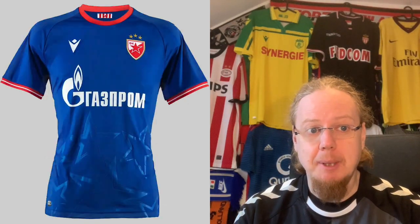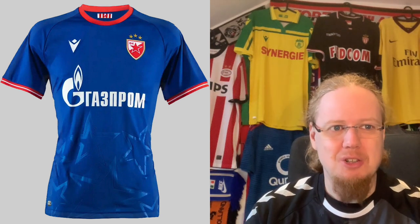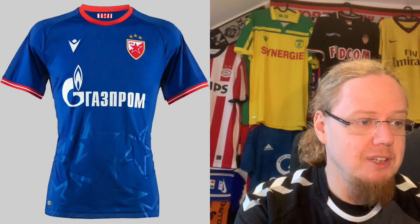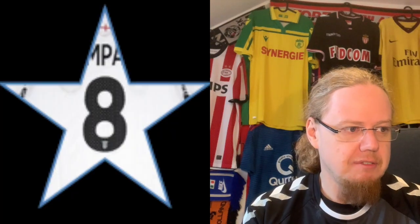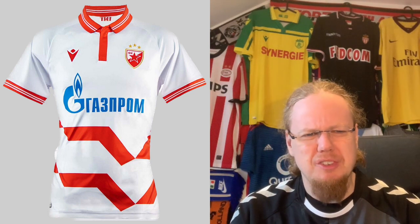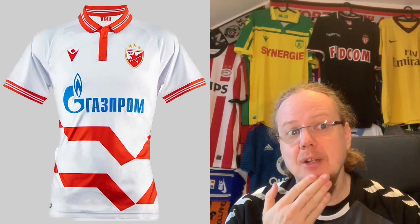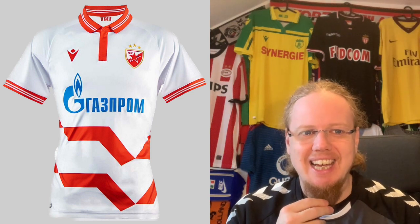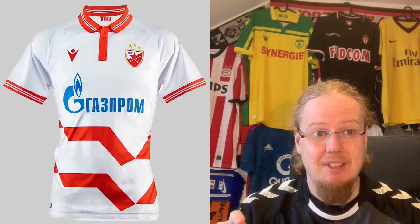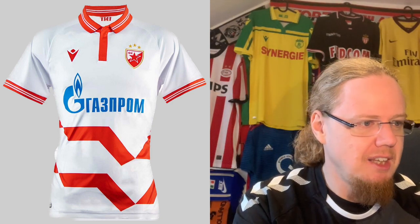The away jersey is much much better. I like the stars on the blue, I love the blue with the red accents — it's a really cool look. The sponsor yes it's still bad but it doesn't look as bad here. I want to give this an eight star overall. The third jersey's pattern reminds me of the famous Germany shirt. The sponsor placement makes it look a bit off — a red sponsor with blank below would look better, because everything else looks really nice. But as is it looks a little odd, so five stars.